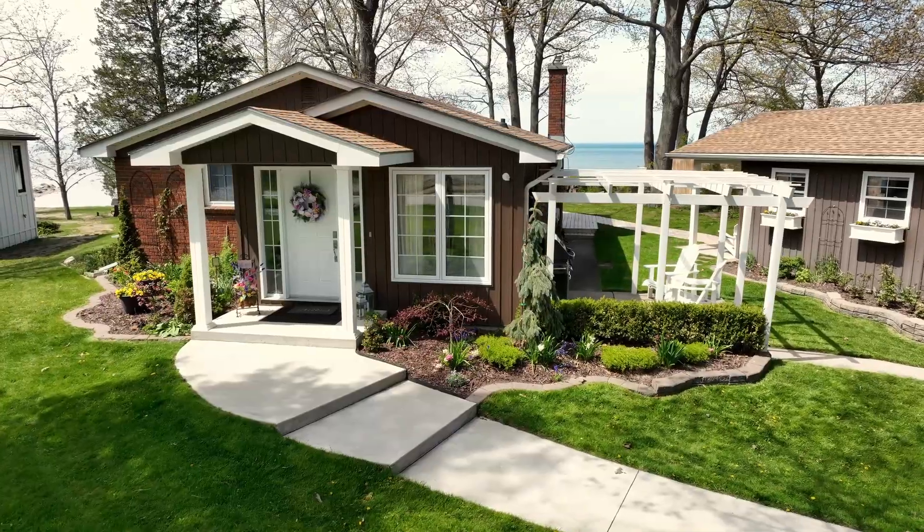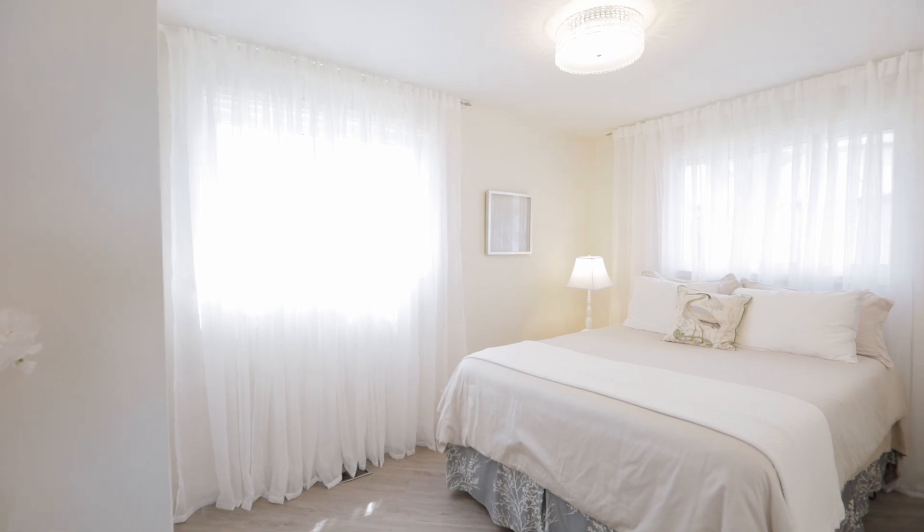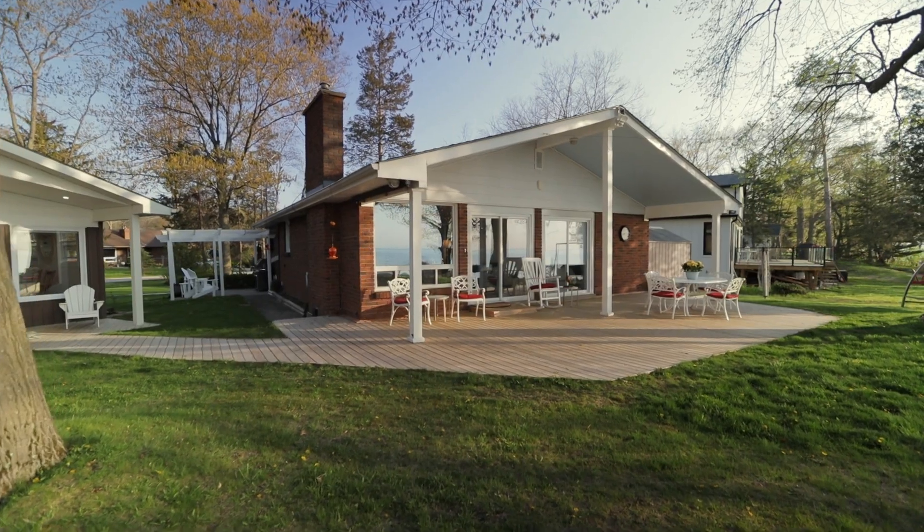My third favorite thing about this property: the brick bungalow. It's two bedroom, one bath, fully renovated in 2017. Everything inside and out on this property has been redone for you to enjoy.